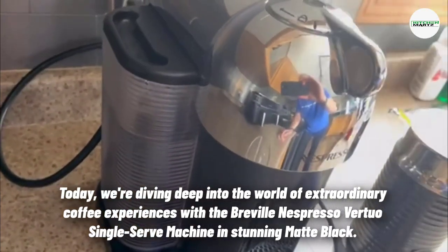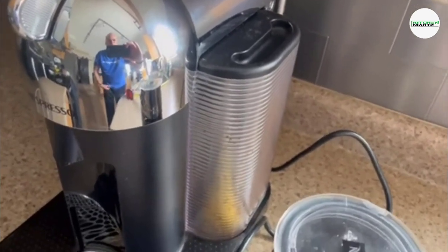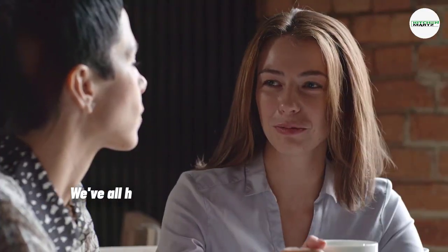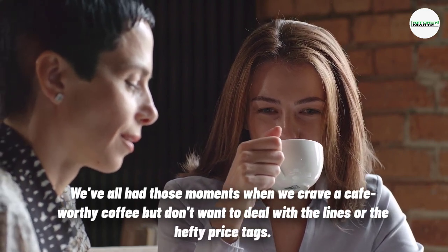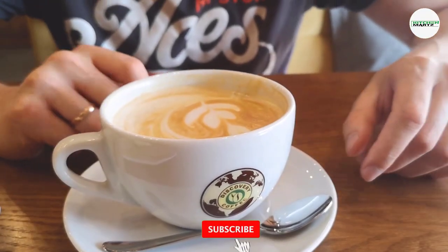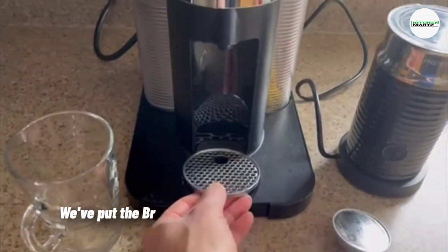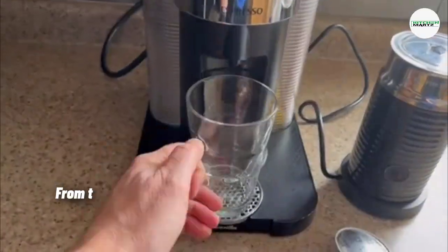We're looking at the single serve machine in stunning matte black. We've all had those moments when we crave a café-worthy coffee but don't want to deal with the lines or the hefty price tags. Well, your coffee dreams are about to come true — we put the Breville Nespresso Virtuo to the test, and let me tell you, it's a game changer.